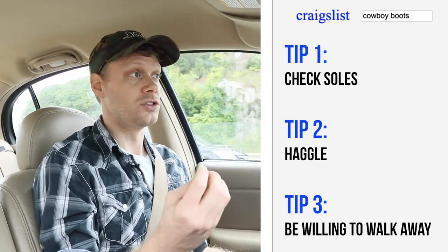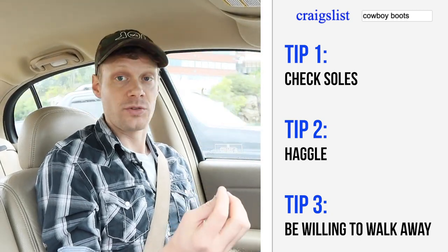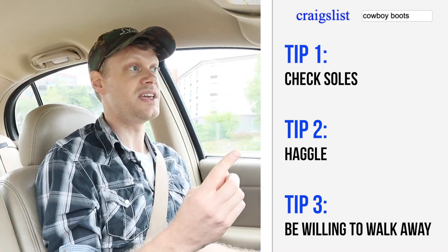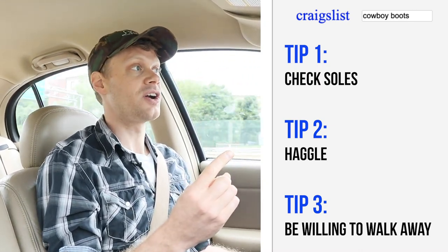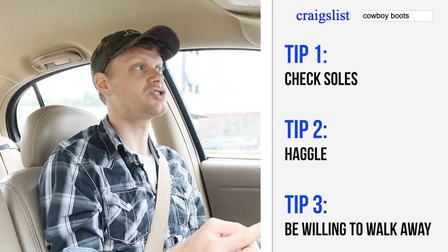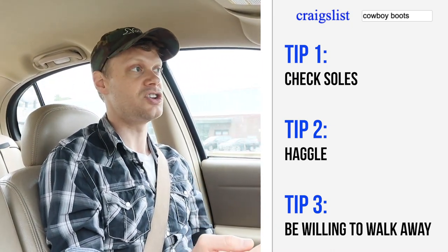I'm going to look them over thoroughly, especially because only one of the outsoles was shown in the picture. I want to make sure the heel is good. I want to make sure there's no cracks.